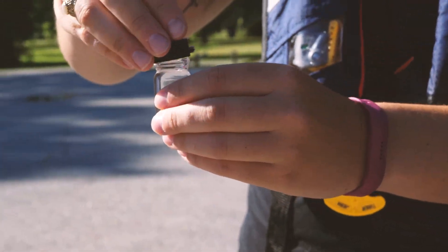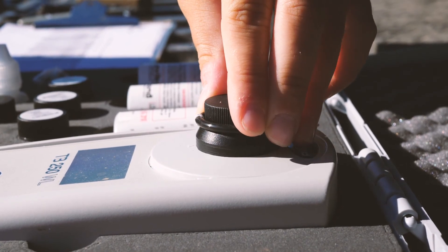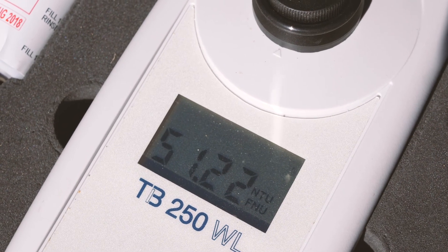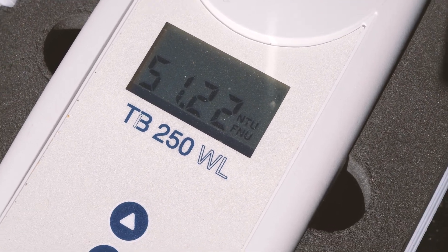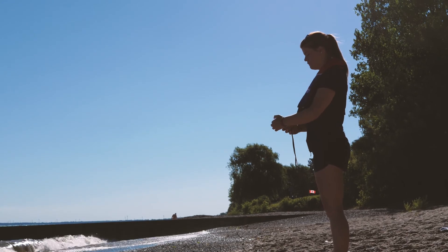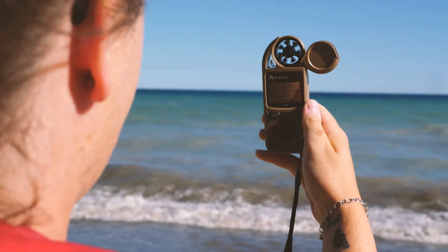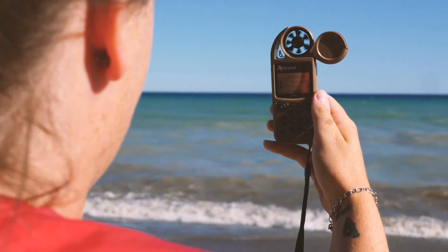With our predictions and the laboratory results from the 2018 season, our results have been very accurate so far. Based on our past history, we take meteorological conditions into account — this includes sun intensity, wave direction, and wave intensity.